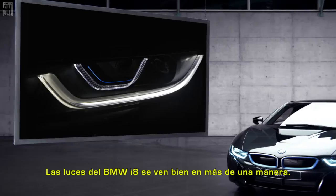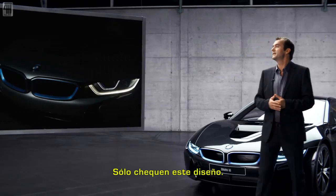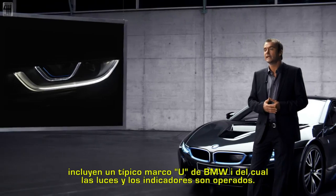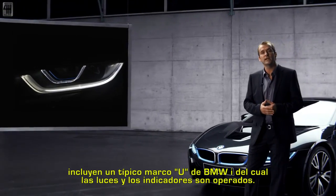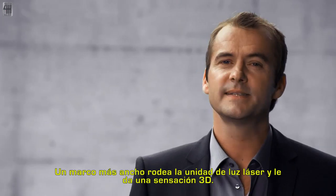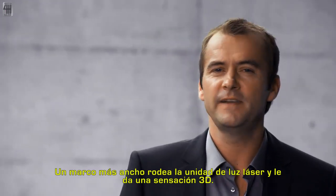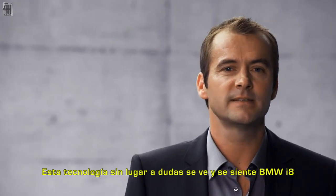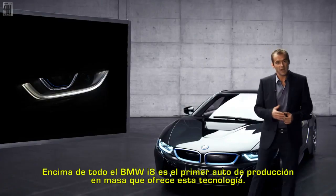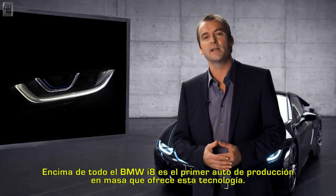The lights of the BMW i8 look good in more than just one way. The optional high beam headlights with laser light technology include a typical BMW i U-shaped frame, from which the running lights and built-in indicators are operating. A second, wider light frame surrounds the innovative laser light unit and gives it a feel of three-dimensionality. This light concept unmistakably looks and feels like BMW i — and the BMW i8 is the first mass production car to offer this new laser light technology.